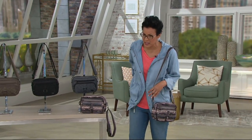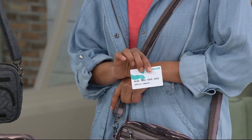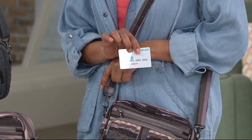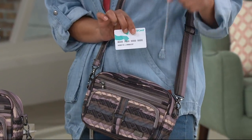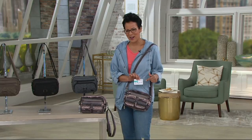Before I go further and introduce my guest, I just want to say that if you already know Lug and you want these immediately — use your Q card and you can make this three easy payments of $13 and change.